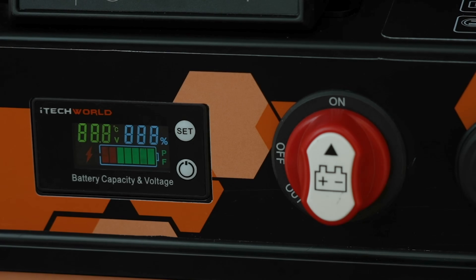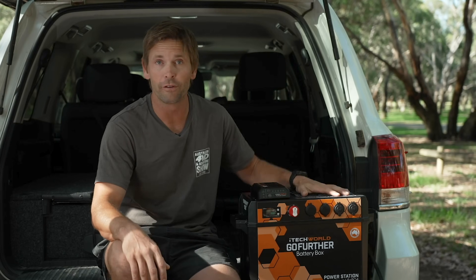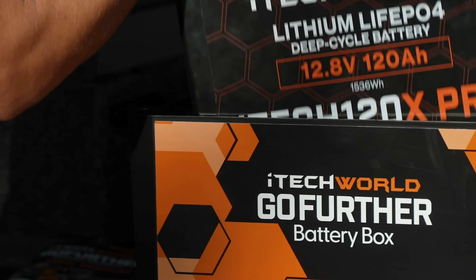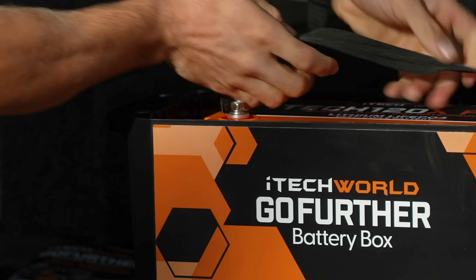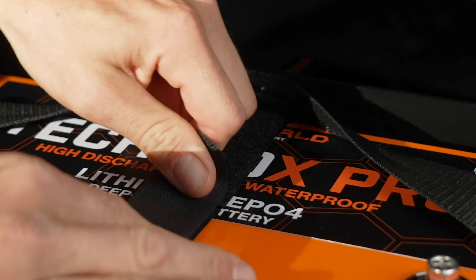Some handy design features include the LCD monitoring screen and ergonomic handles for easy lifting. I recommend fitting the Go Further Power Station with the iTech 120X Pro lithium battery, which will power your whole camp setup, or if you just want to charge your fridge, it'll keep you going for up to a week.